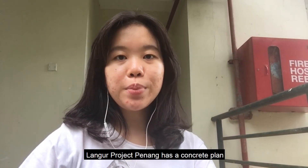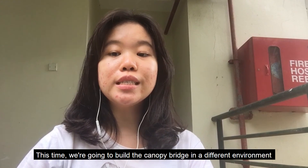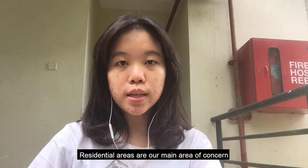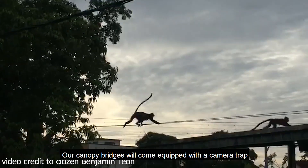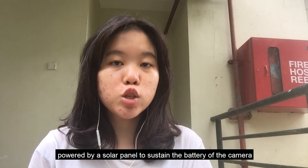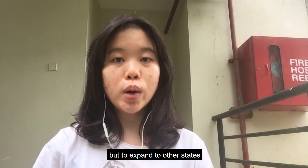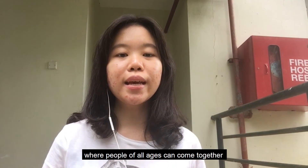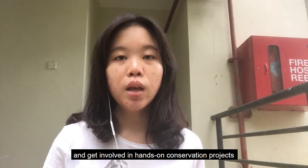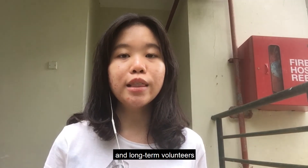In terms of conservation, Langer Project Penang has concrete plans to build a second urban canopy bridge in Malaysia, this time in a residential area, as there have been countless sightings of monkeys walking on rooftops and cable wires. Our canopy bridges come equipped with a camera trap powered by a solar panel. An even greater goal is for us to expand beyond Penang to other states to observe langurs there as well. Lastly, Langer Project Penang aims to establish a public education hub in Malaysia where people of all ages can get involved in hands-on conservation projects, serving as a catalyst for closer interactions among the local community, LPP members, and long-term volunteers.